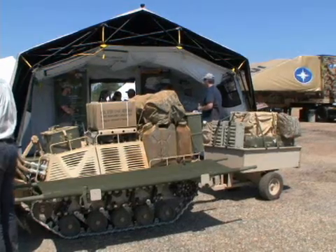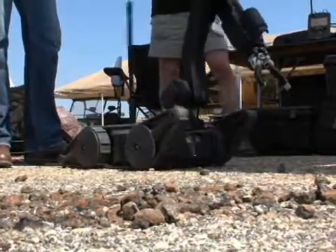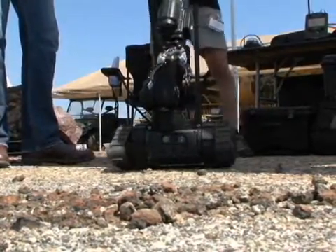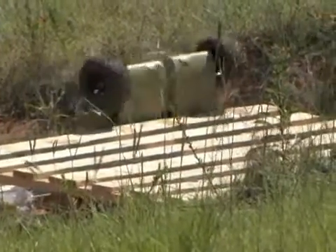A lot of these robots are designed to actually do the work of three or four soldiers. That allows you to conserve your manpower and apply them in other means that better suit and further the mission.